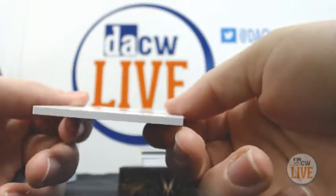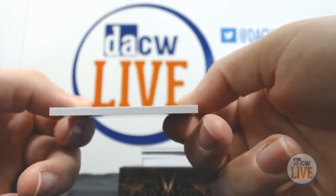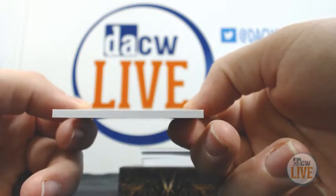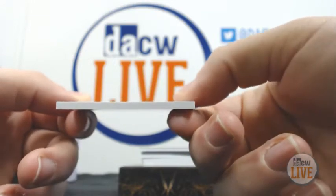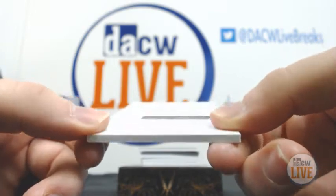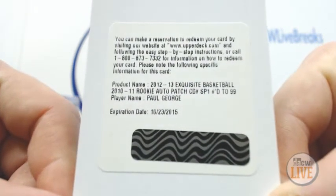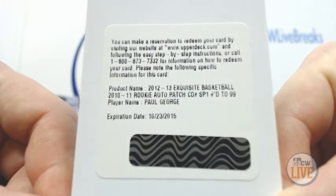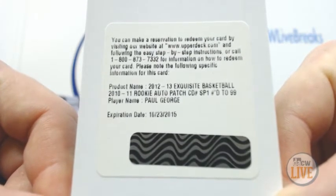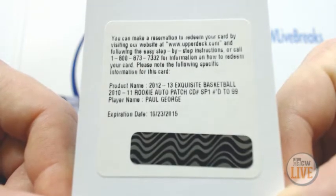We have a redemption — Rookie Auto Patch, numbered to 99. Very nice hit. This is a 10-11 Rookie Auto Patch — Paul George. Very nice. That's going to be a pretty sick card.